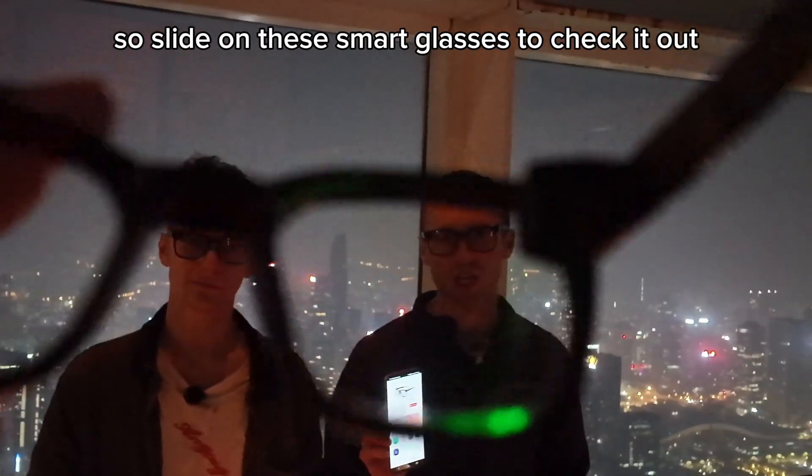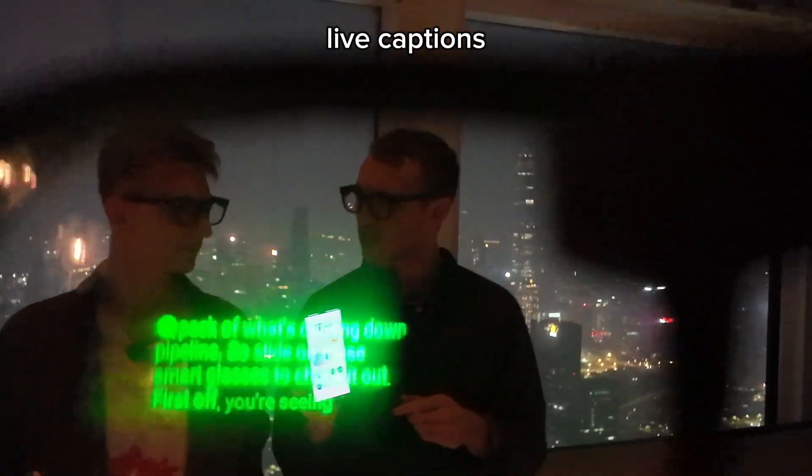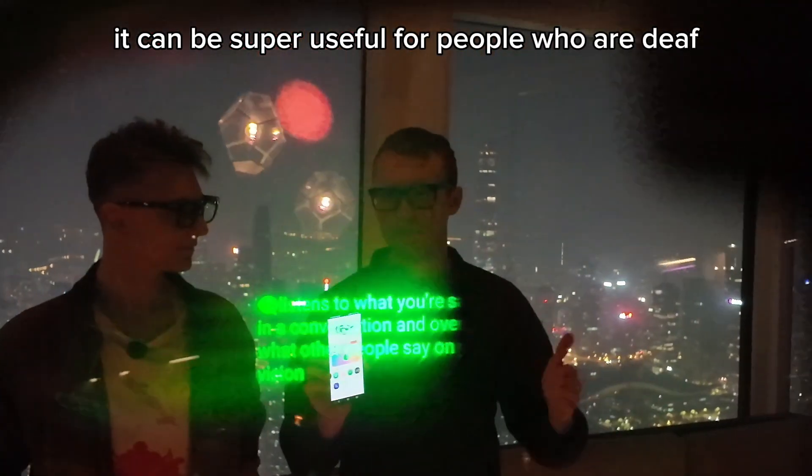So slide on these smart glasses to check it out. First off, you're seeing live captions. Live captions listens to what you're saying in a conversation and overlays what other people say on your vision. It can be super useful for people who are deaf or hard of hearing.